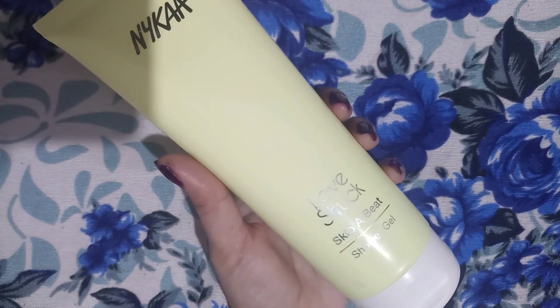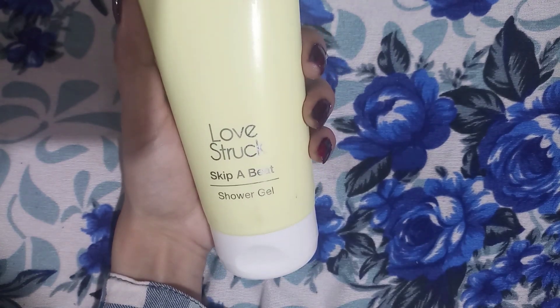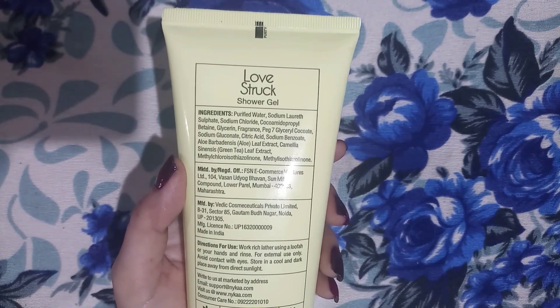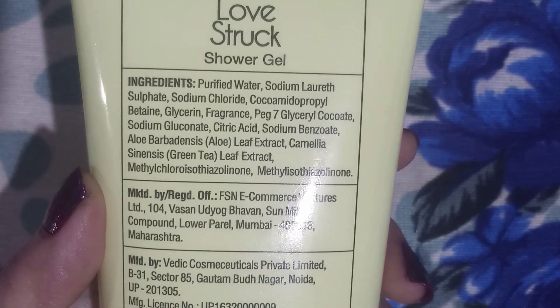Hello everyone, welcome to another new video. I hope all are doing well. Today I'm going to review Nykaa Love Struck Skip-a-Bit shower gel, 200ml. The price is 399 rupees, available on Nykaa. This is a non-sponsored video.